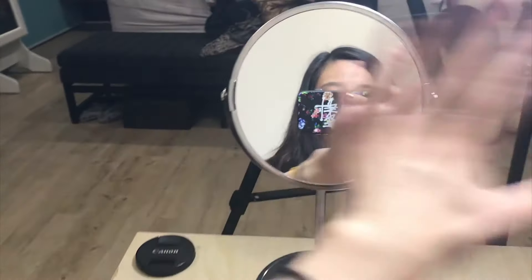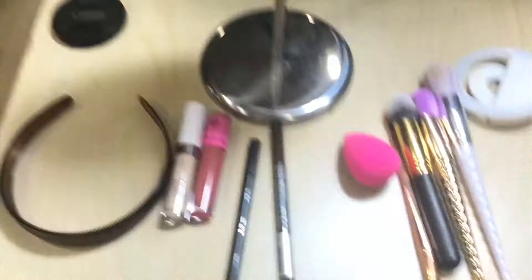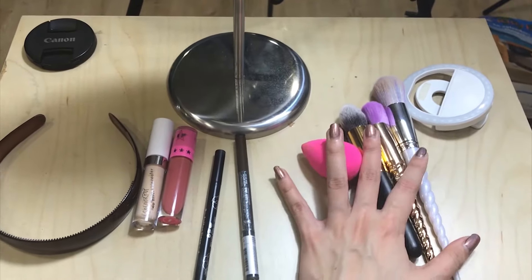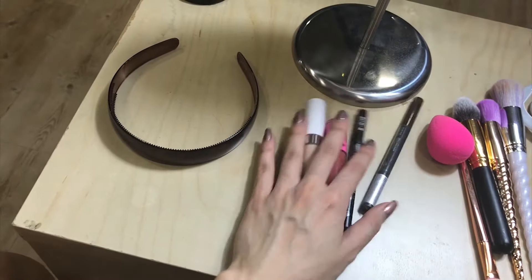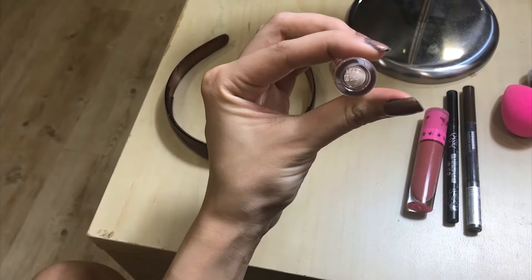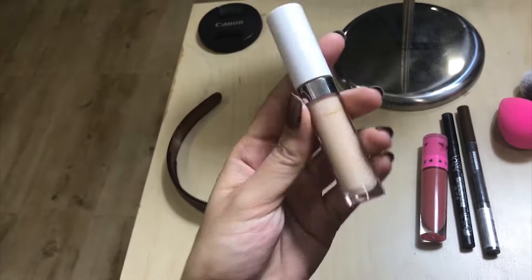Before we start with the one-minute challenge, let's look at the items I'll be using today. We have emergency brushes on standby — it's like my first aid kit. The first item is the concealer: Colourpop's No Filter Concealer in the shade Light 20. Ever since I got this, I've never used any other concealer.